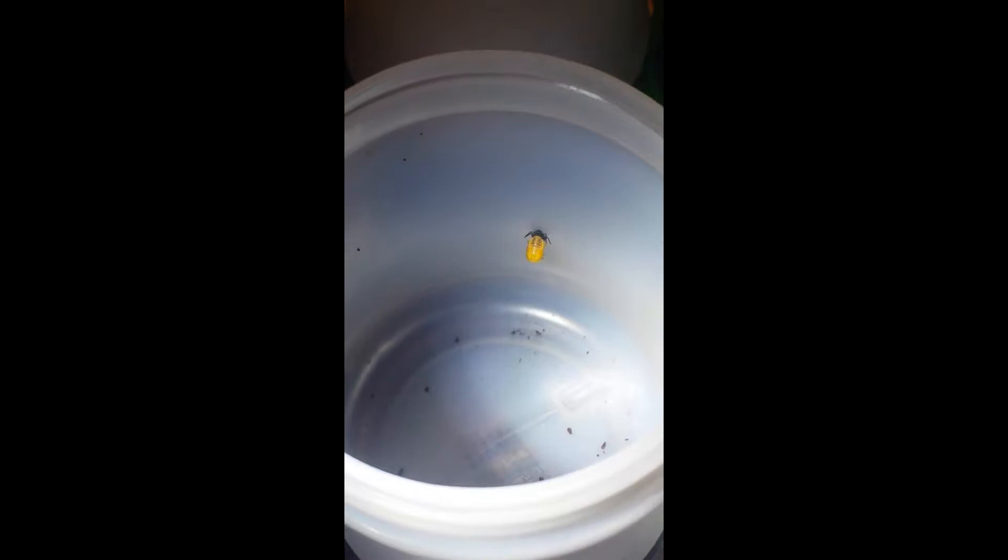This one here has attached itself to the side of the container, as well as this one here, so they're going to be starting soon. That one I just showed you — the yellow one, which is this one — just started to pupate. These two are going to be beetles soon, so very exciting.